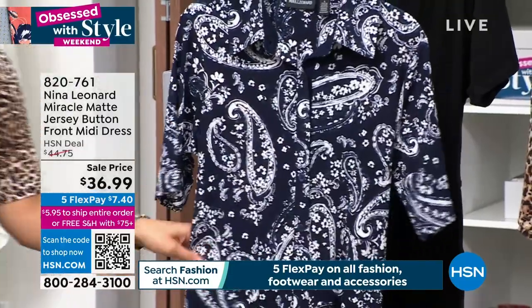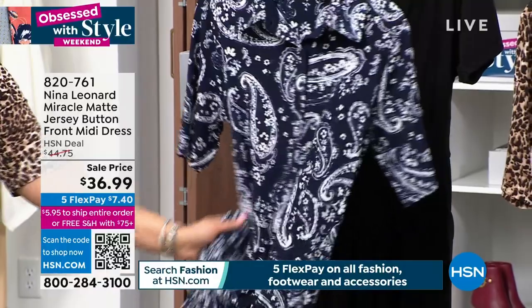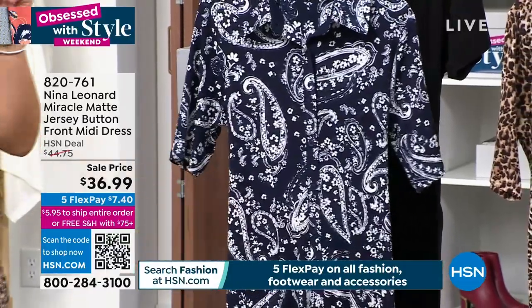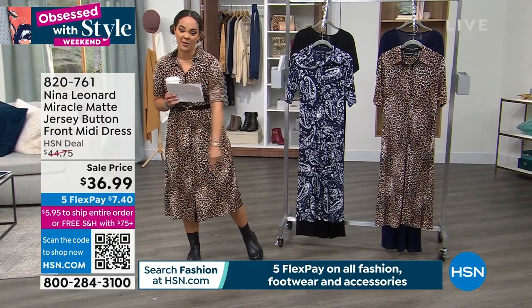Machine wash, tumble dry. Super, super soft. Lowest price you're able to snag it at. And we have five months to pay off all your fashion items, so $7 and four dimes to get this home.